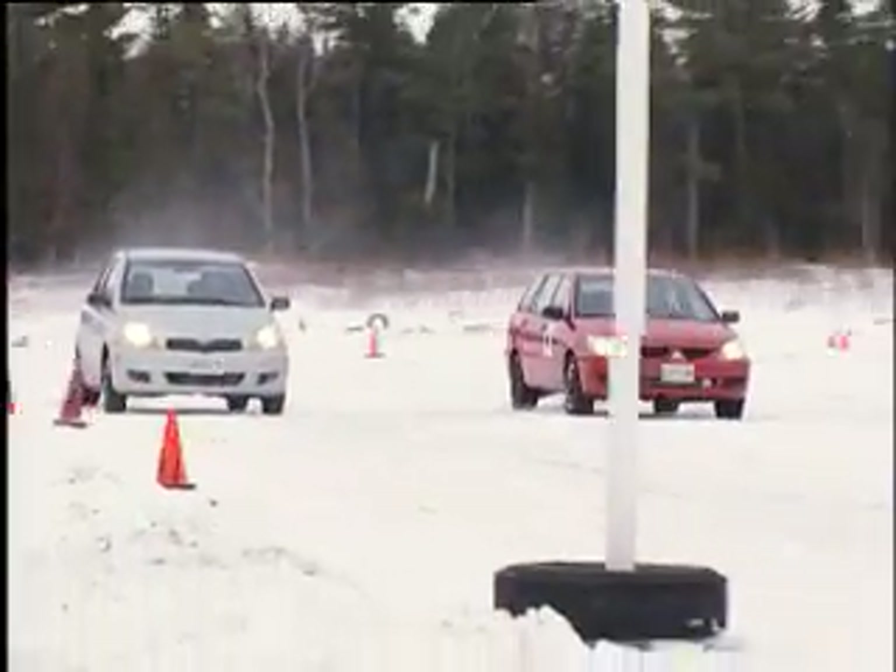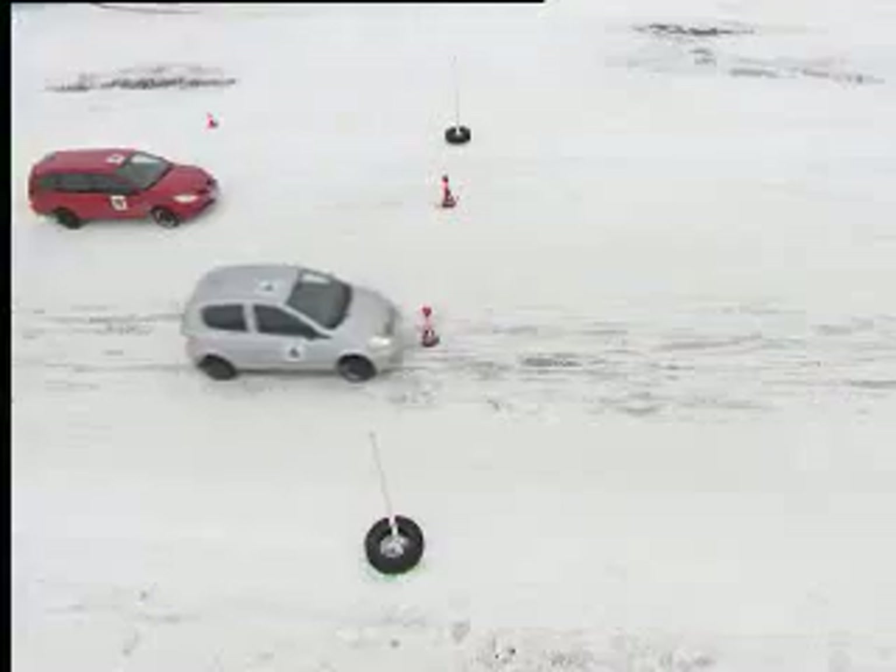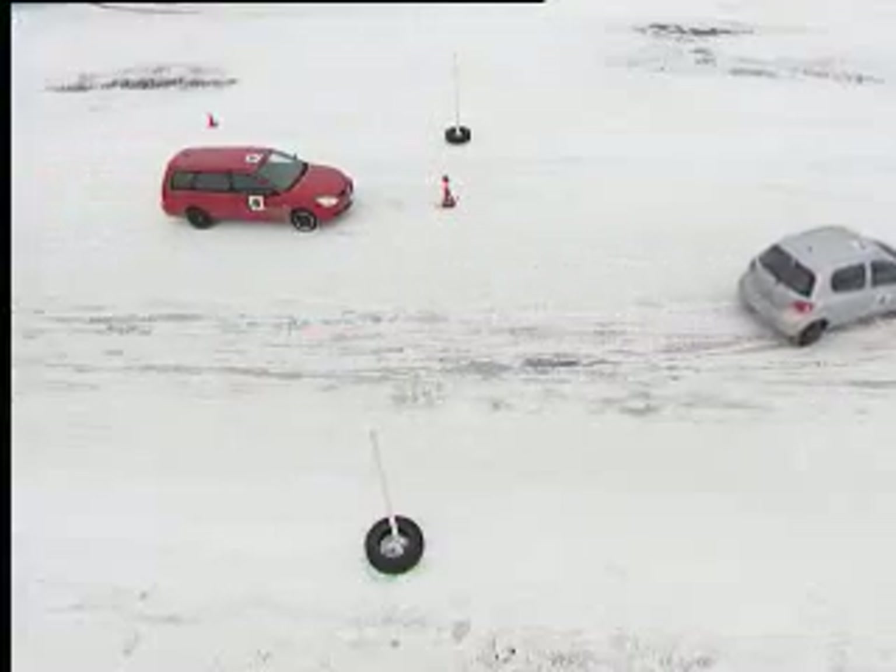In the braking demonstration, the red car easily stops before the target. The silver car now slides much further than before and well past the target.